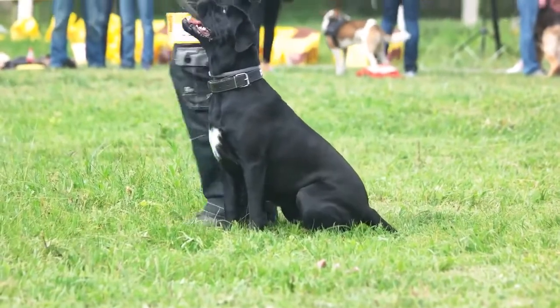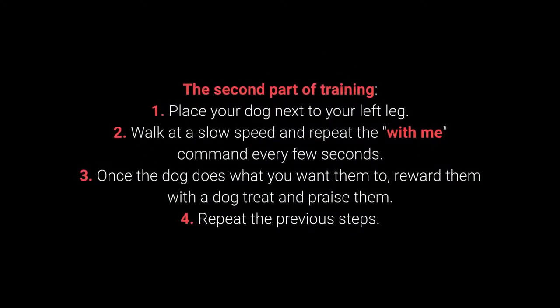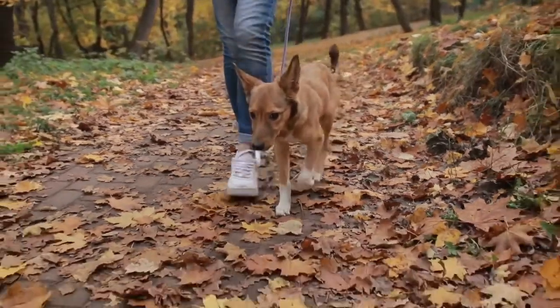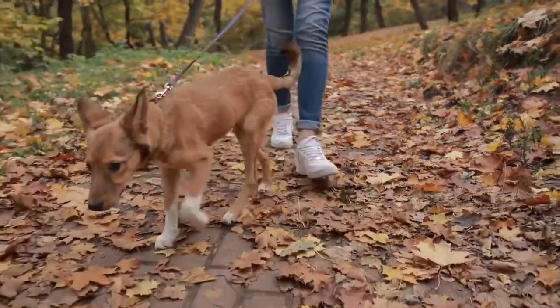Once your dog learns the command, move on to the advanced part of the training. Second part: 1. Place your dog next to your left leg. 2. Walk at a slow speed and repeat the With Me command every few seconds. 3. Once the dog does what you want, reward them with a dog treat and praise them. 4. Repeat the previous steps. The With Me command is one of the most essential for dog walking — teach it to your dog before going out on a walk.